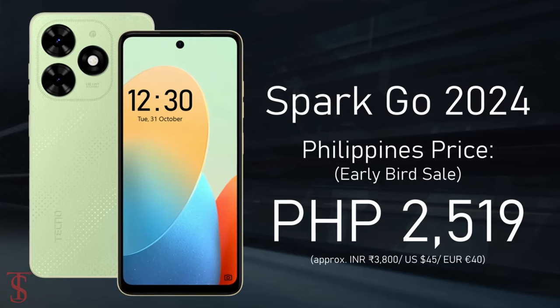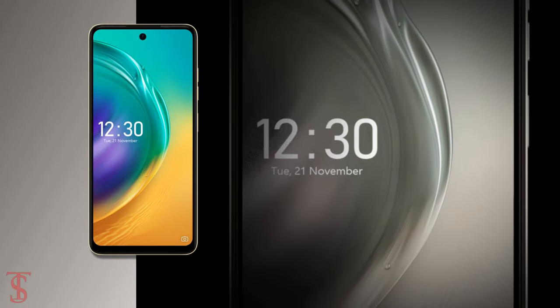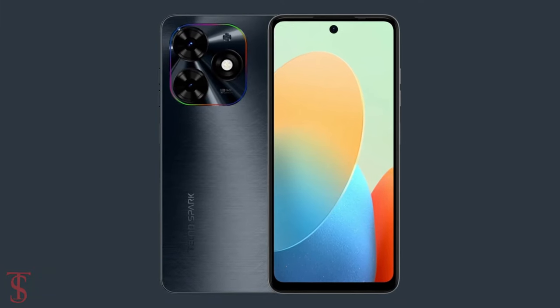The smartphone is now available for purchase in Mystery White, Alpenglow Gold, Magic Skin, and Gravity Black color options.